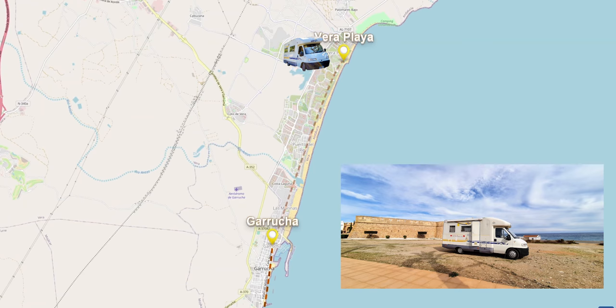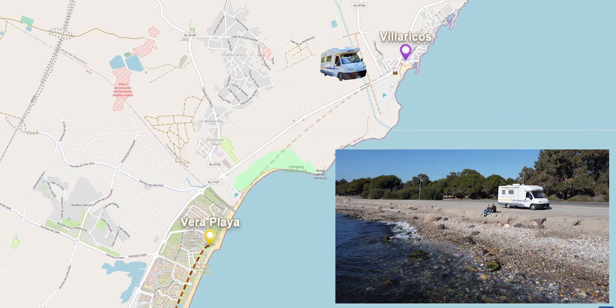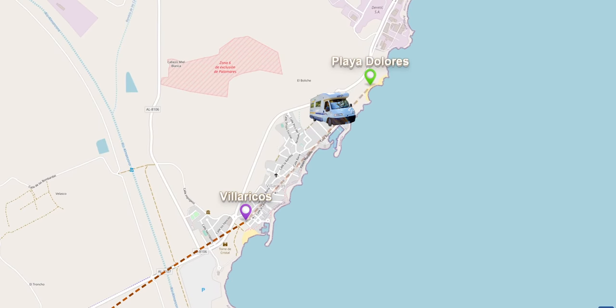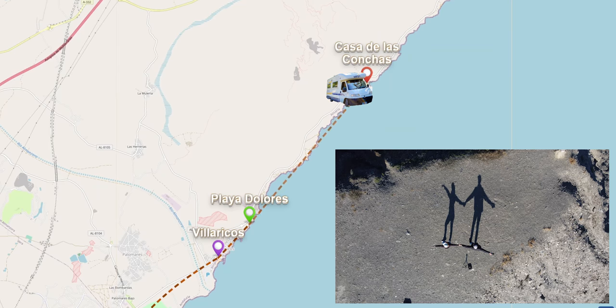We'll start in Carrucha, where we slept next to a castle, then move on to Vero Playa with a stretch of beach along the bay, onto Villarricos with a vast open plain, Playa Dolores with its black sand, and end along a beautiful coastal drive with a castle.